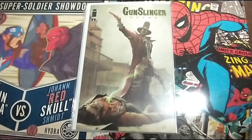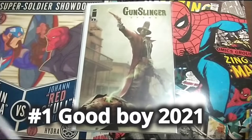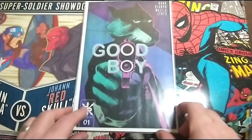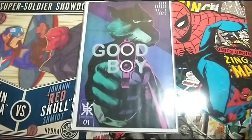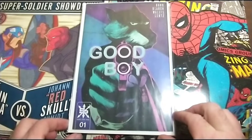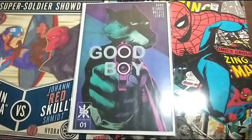And then we've got Good Boy Number 1. I've read this book — it's not bad. I don't know if I'll continue picking it up. It's kinda like a dog version of John Wick, basically.